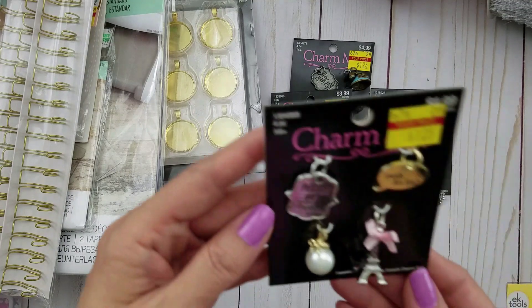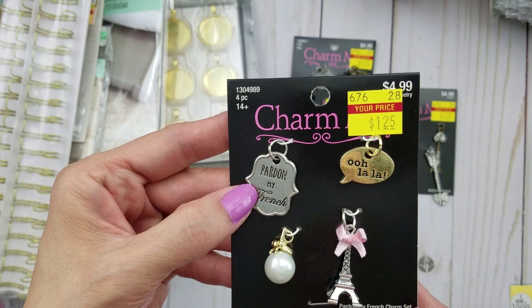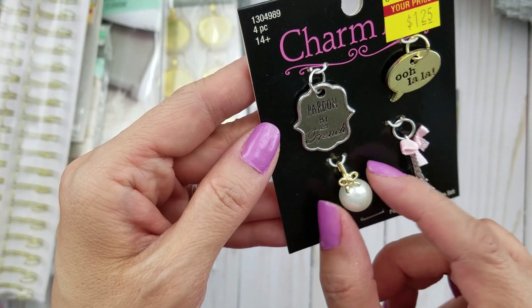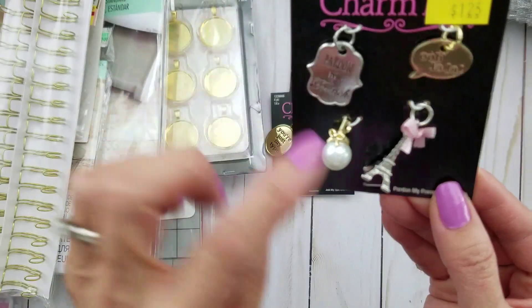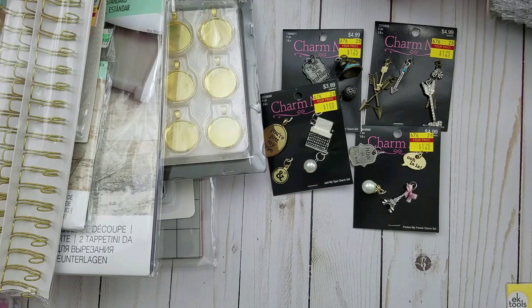Of course I had to get this one — it's called the Pardon My French Charm Set. How cute is that? If ever I'm doing a Parisian theme — it has a little bow, isn't that adorable? And of course the Eiffel Tower. So cute, and it was only $1.25. Definitely took advantage of that.